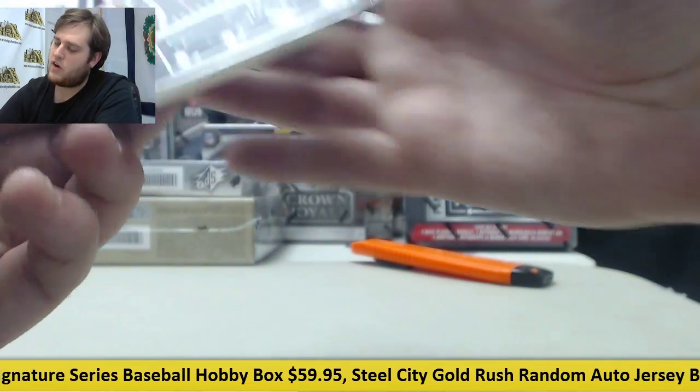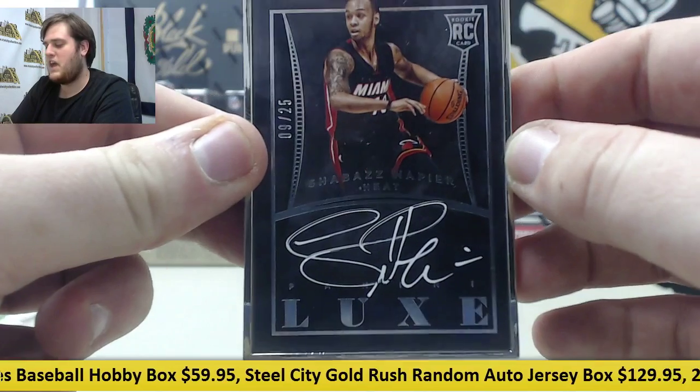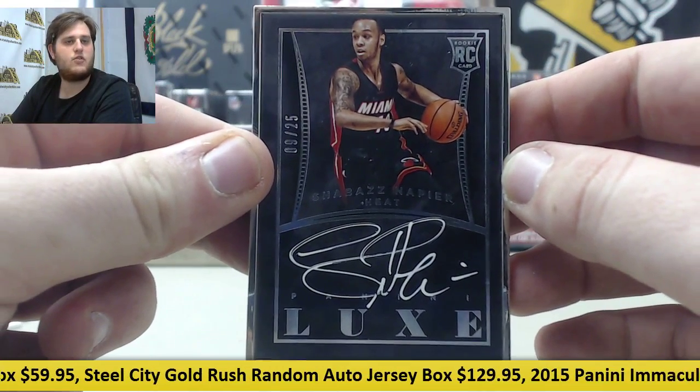And finally, Rookie Card Auto, 9-25 — Shabazz Napier, Rookie Signature, Shabazz Napier, 9-25.